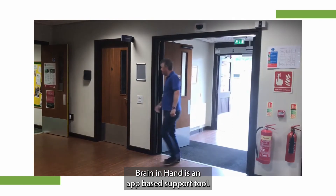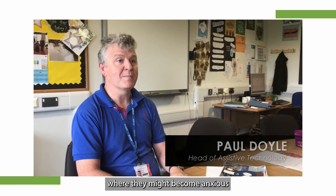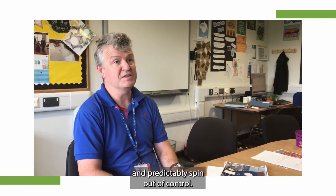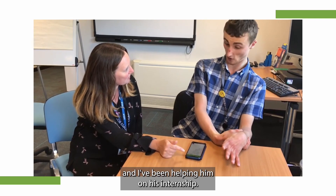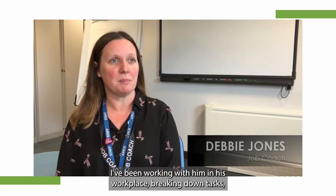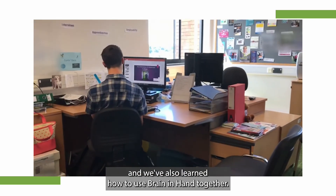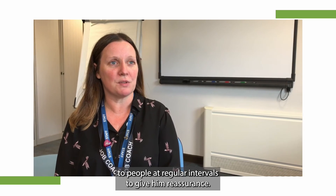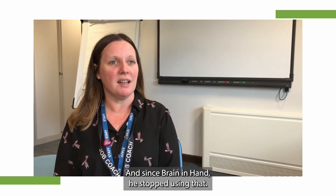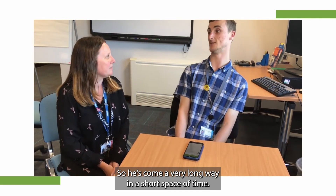Brain in Hand is an app-based support tool. It enables individuals to overcome those points where they might become anxious and effectively spin out of control. I'm Curtis's job coach and I've been helping him on his internship. I've been working with him in his workplace, breaking down tasks, and we've also learnt to use Brain in Hand together. When he first started his internship, he was very nervous, uncomfortable and needed to speak to people at regular intervals to give him reassurance — and since Brain in Hand he's stopped using that. So he's come a very long way in a short space of time.